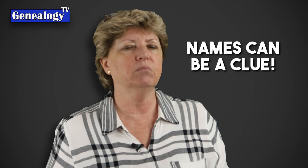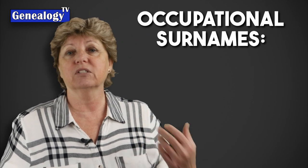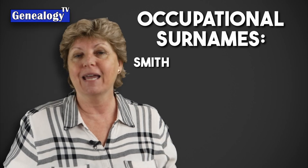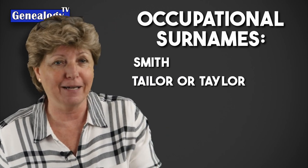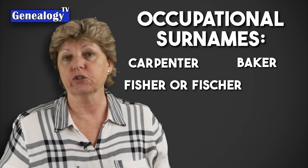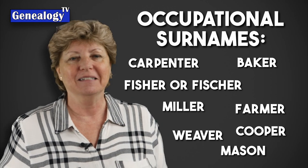Names can be a clue sometimes. Our ancestors often carried occupational names — you might have a blacksmith in your Smith line or a tailor in your Taylor line. Other occupational surnames might include Carpenter, Baker, Fisher, Miller, Farmer, Weaver, Cooper, and Mason, just to name a few.